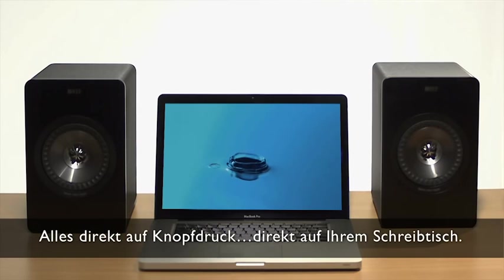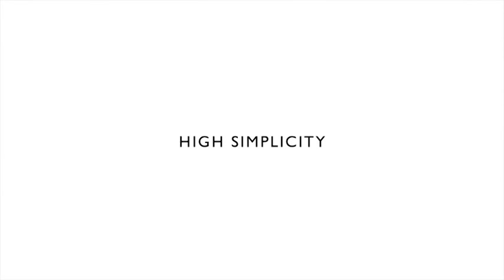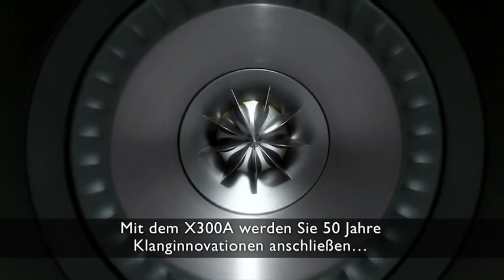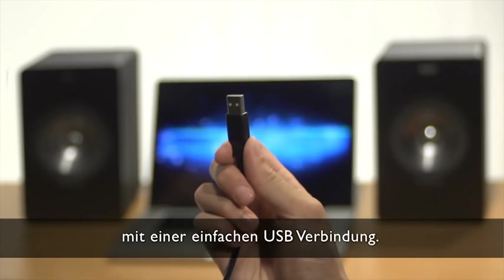All this right at your fingertips, right on your desktop. With the X300A, you'll be plugging into 50 years of innovation in sound through a simple USB connection.